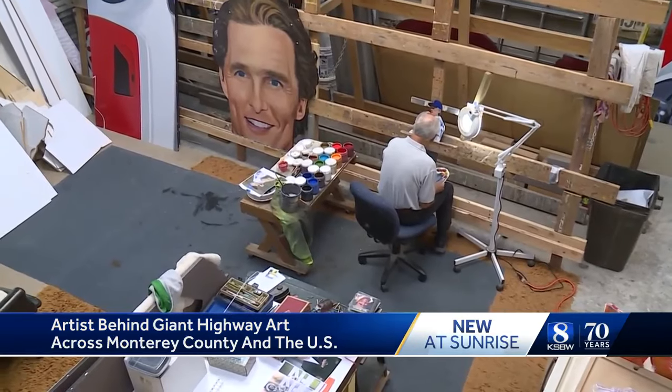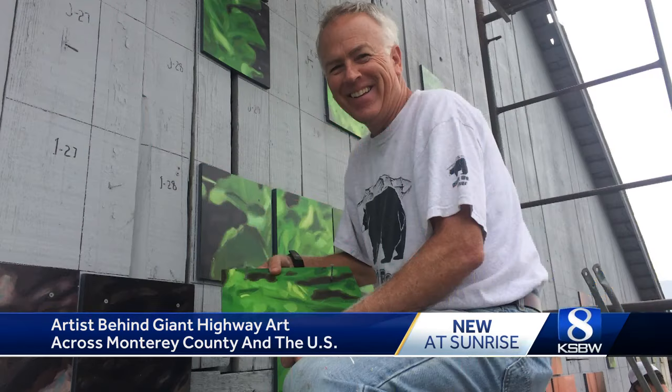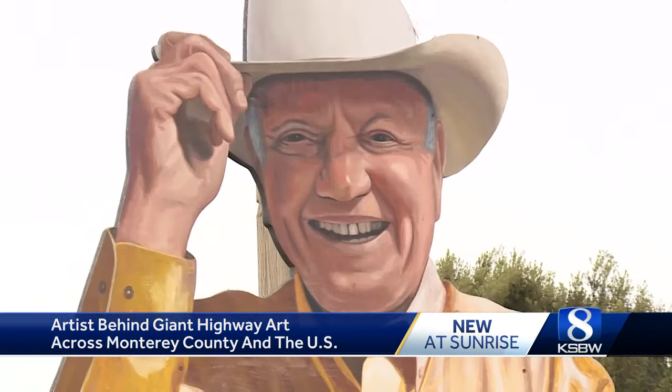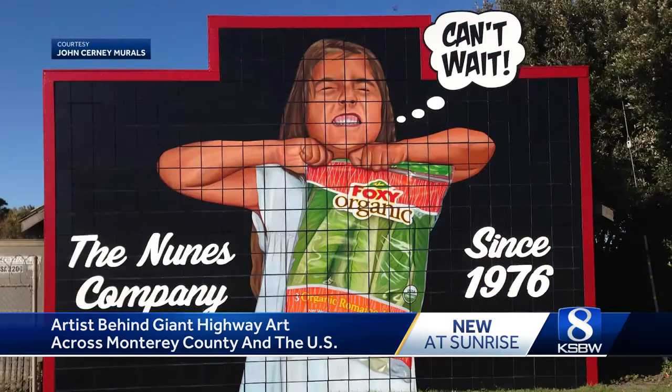So how does Cerny do it? How does he take a small image and turn it into something massive? I take a large image of it and I make little squares in it — the same technique Michelangelo used on the Sistine Chapel — and make them bigger squares on my plywood pieces. I always think about Norman Rockwell painting a cover of the Saturday Evening Post. The looks on the faces have to be over the top. It can't be subtle. Happiness has to be real happy.